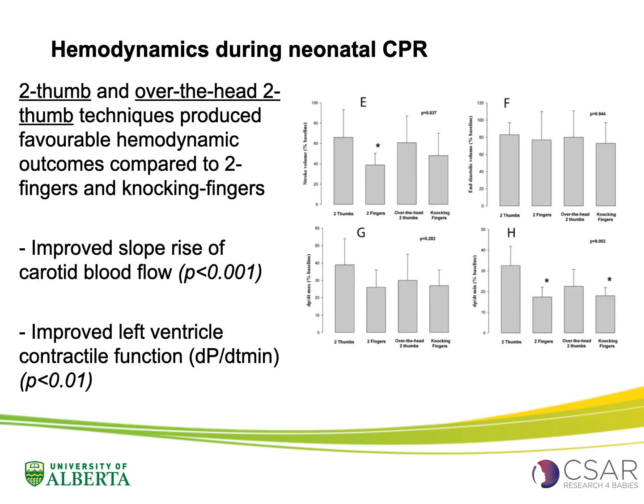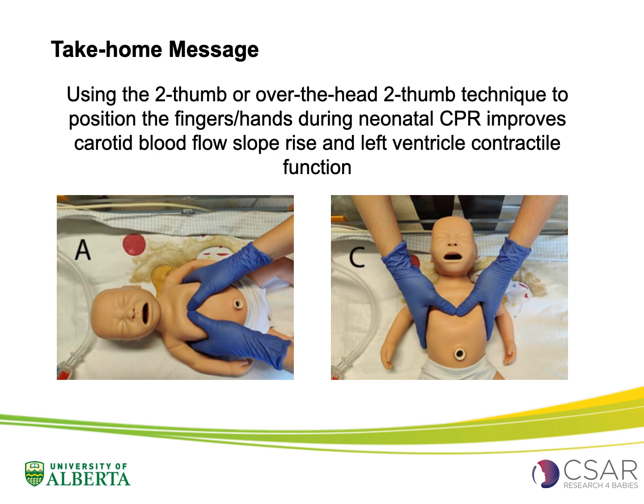What did the study find? Using the two-thumb technique or the over-the-head two-thumb technique during neonatal CPR produced more favourable haemodynamic outcomes — specifically, improved slope rise of carotid blood flow and improved left ventricle contractile function. However, lower stroke volume was observed with the two-finger technique compared to the other techniques tested, suggesting it may not be the best to use.